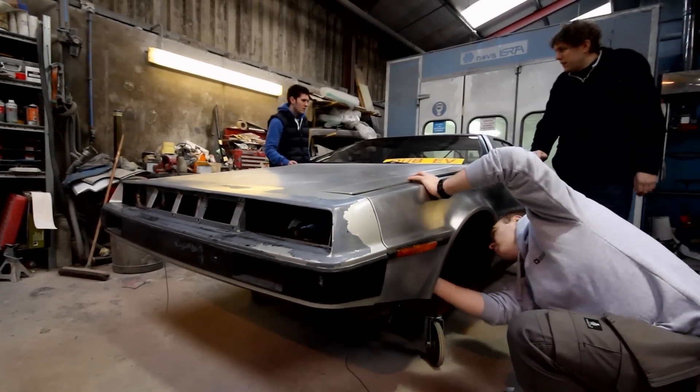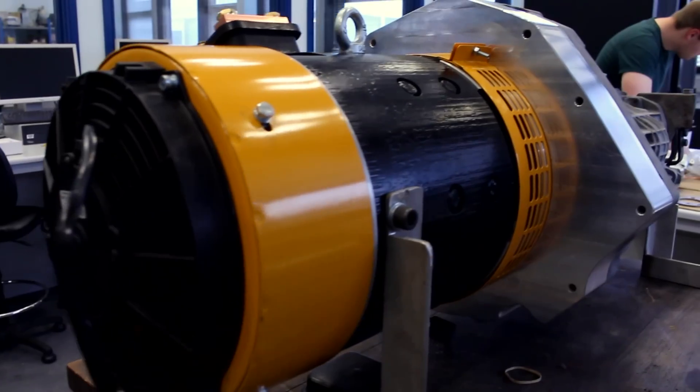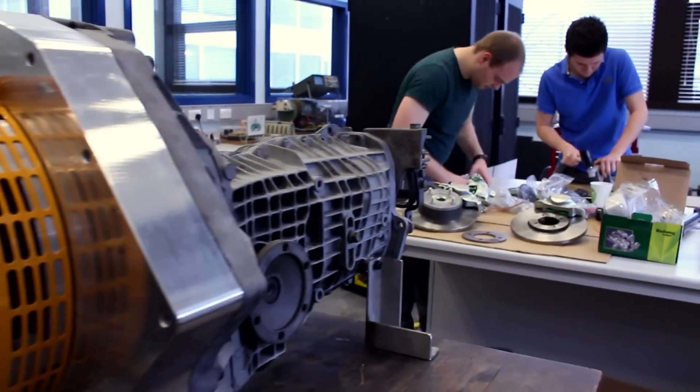I've really enjoyed working on this project. I'm never going to get a chance again to work on such an iconic car. I've learned a lot about electric vehicle powertrains and DC motor theory. I'm applying all my knowledge and getting to learn a bit more about the control — it's been fantastic.